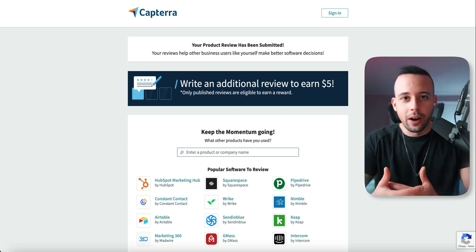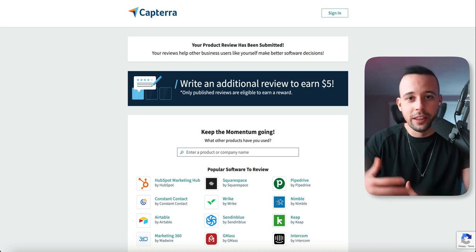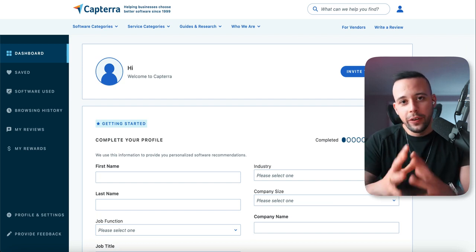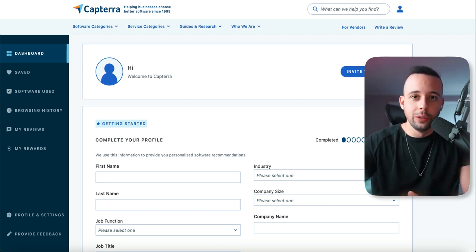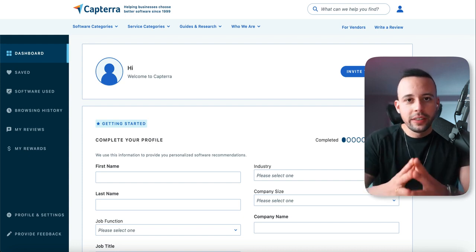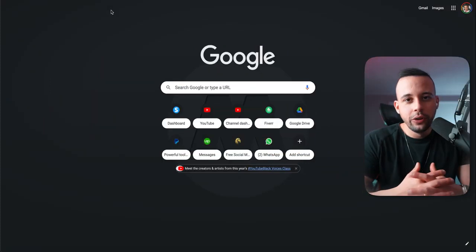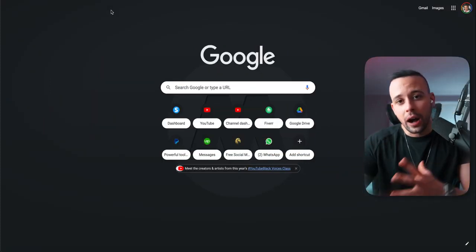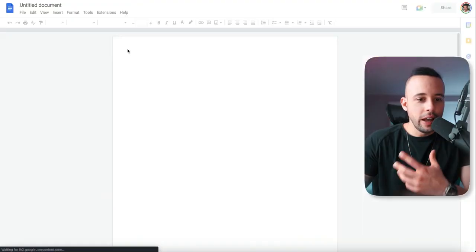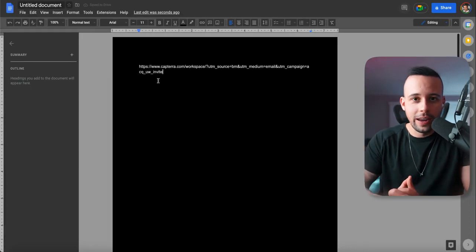What I'm going to show you now is how you can sign up for the referral program of Capterra — this is how you're going to be earning the big money. Once you finish all 10 initial reviews, Capterra will send you an email inviting you to the referral program and they'll send you an affiliate link. Keep it safe — go to your email, copy the link, and save it somewhere like docs.google.com. Just click blank and save your affiliate link where you can find it.